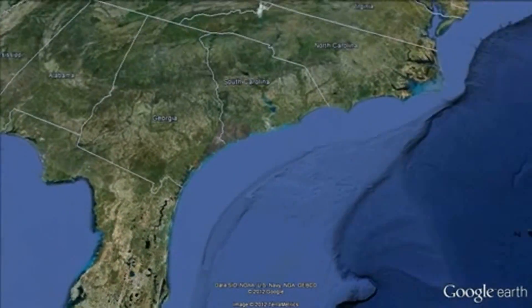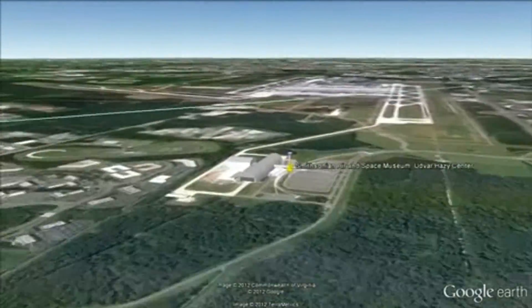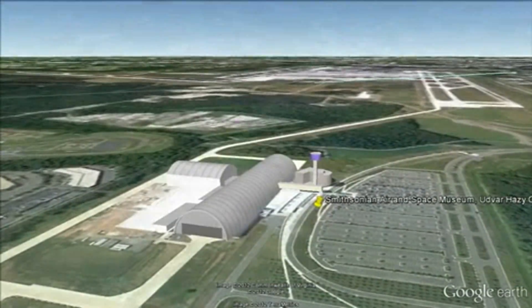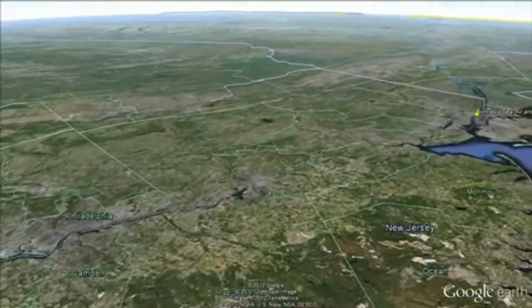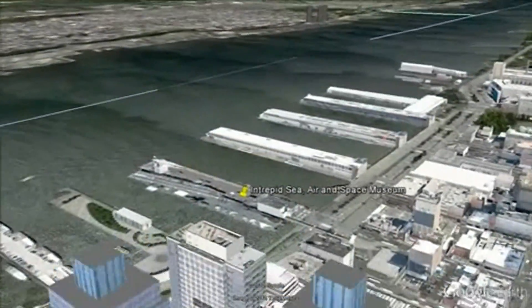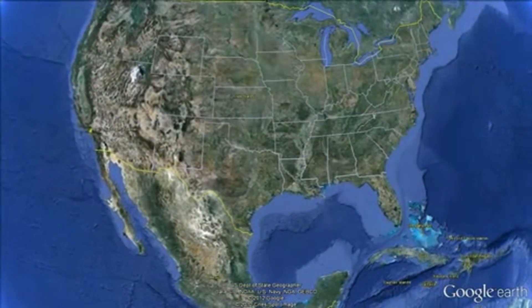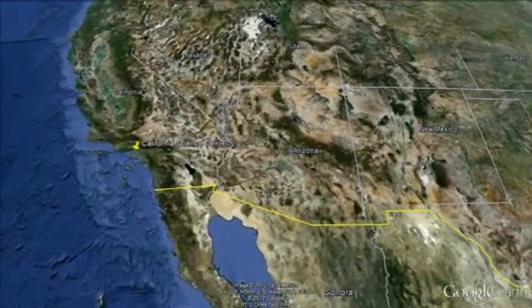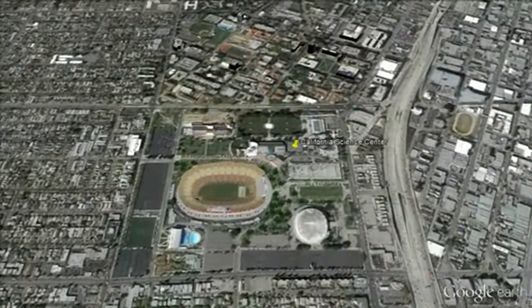Discovery will be flown to Dulles International Airport in Virginia, and then move to the nearby Smithsonian Udvar-Hazy Center. It will take the place of Enterprise, which will be flown from there to John F. Kennedy International Airport, and then on to the Intrepid Air, Sea, and Space Museum in New York City. Endeavour will be flown to Los Angeles International Airport, before making its way to the California Science Center in Los Angeles.